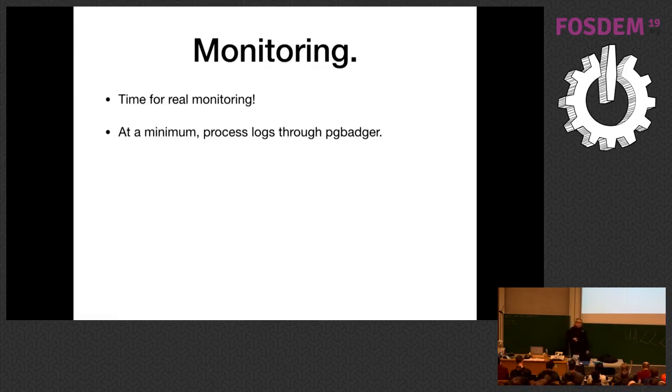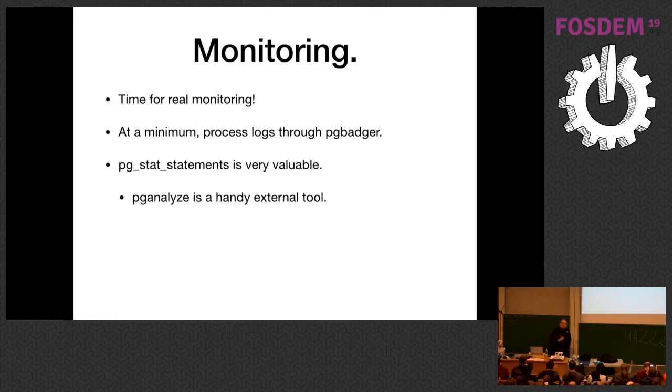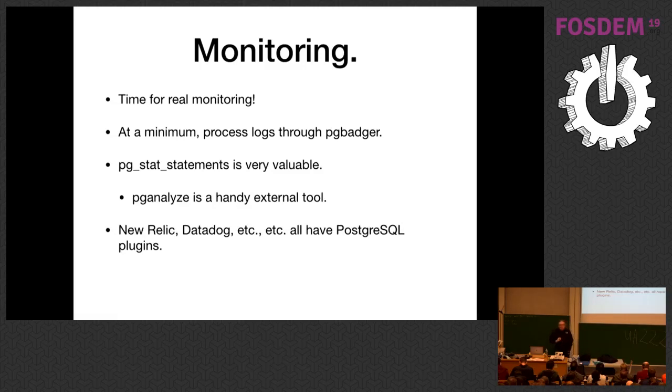Install pg_stat_statements for more real-time statistics about query performance. PG Analyze is a cool hosted tool that samples from pg_stat_activity and produces a web-based front end. The usual suspects — New Relic, Datadog, Vivid Cortex — all have Postgres plugins. You want basic health monitoring: is the database up, are system resources being consumed, are you pegging IO or CPU?